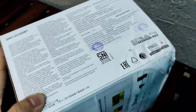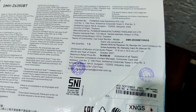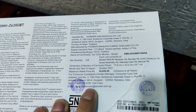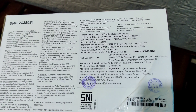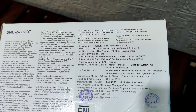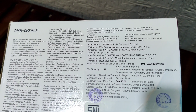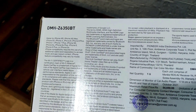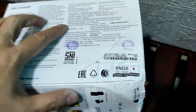On the other side of the box you can see the price mentioned: 54,650 rupees. It is imported from Thailand and imported by Pioneer India Electronics Private Limited. You can also see some other details including the serial number.